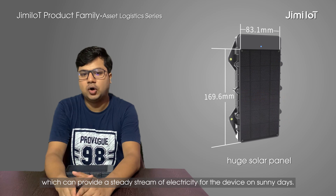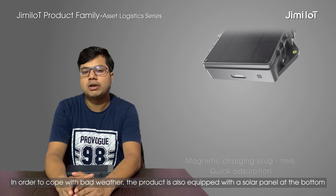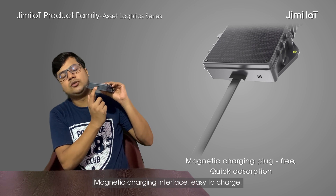In order to cope with bad weather, the product is also equipped with a solar panel at the bottom magnetic charging interface which is very easy to charge.